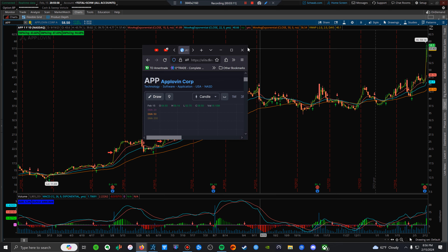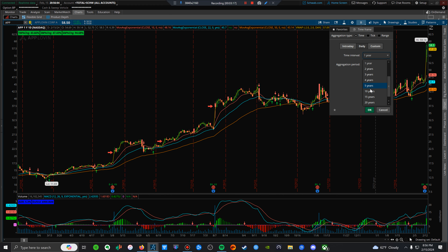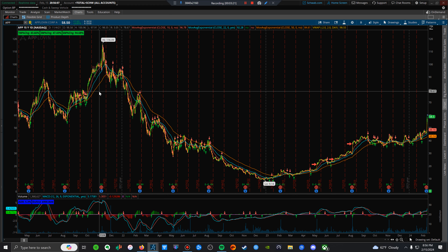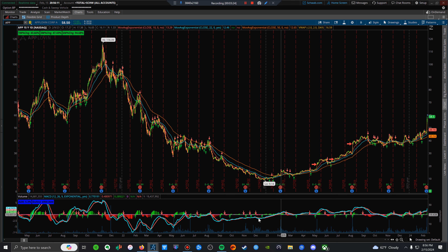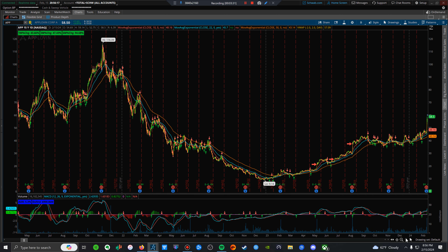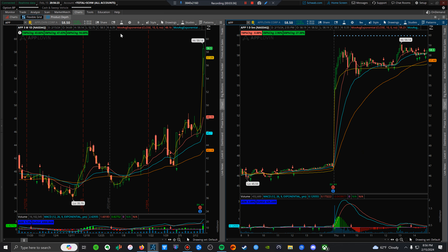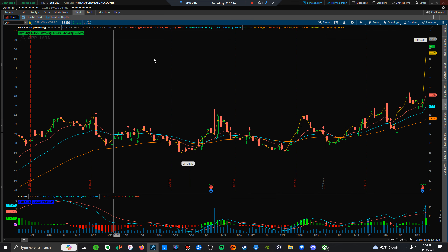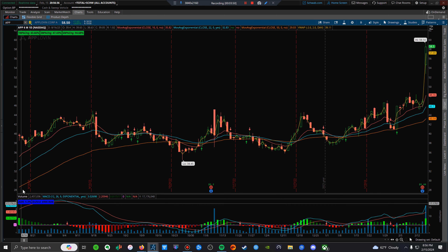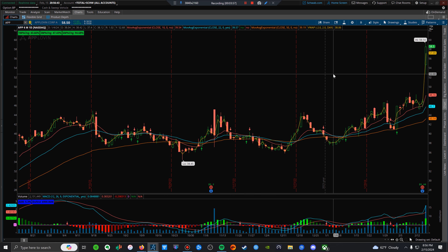You really want to find stocks that people are dying to get into. APP is a recent runner of the past — look left to see the right. It had a nice gap and continuation. Major volume — always pay attention to volume. When you trade, you want fast-moving, liquid stocks. Anything illiquid is not going to move. Also focus on high ADR — average daily range — anything over five percent is my go-to.